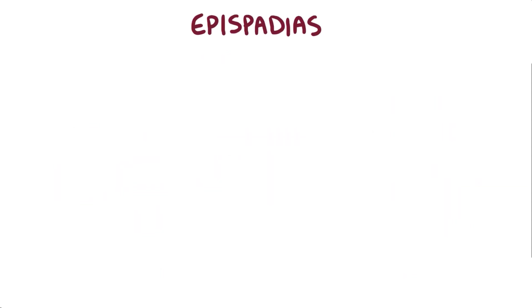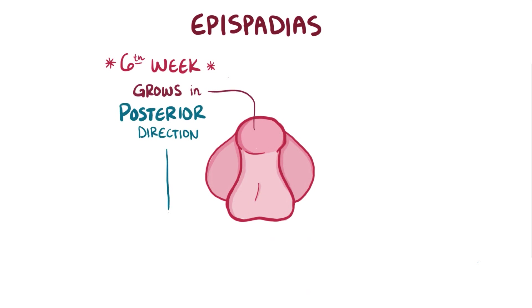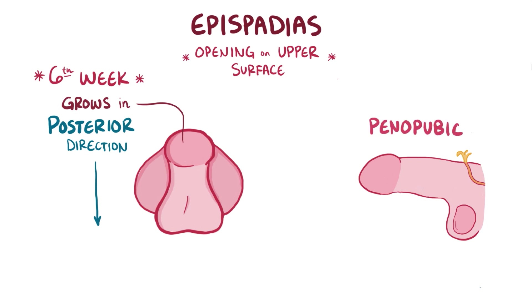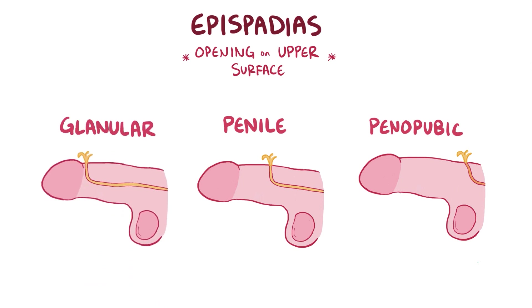With epispadias, the problem starts during the 6th week of gestation, when the genital tubercle grows in the posterior direction, towards the rectal area, instead of the cranial direction. In a boy, this results in an opening along the upper surface of the penis. Anatomically, epispadias can happen in three areas: penopubic, where the base of the penis and the abdominal wall come together; penile, which is somewhere along the penis; and glanular, near the head of the penis. Generally the least severe epispadias are glanular, and the most severe are penopubic.